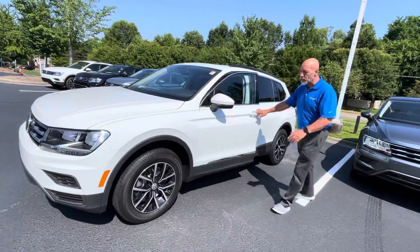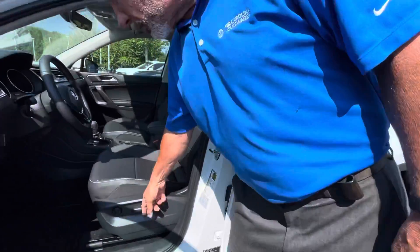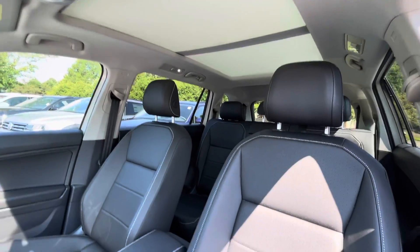This SE has the leather seats that you were also interested in — and there are the leather seats. They're also power seats. This one has a nice touchscreen radio, a nice backup camera, and it has a panoramic sunroof in it as well.